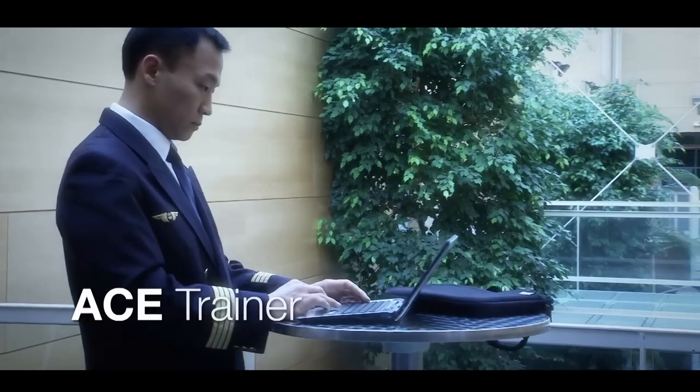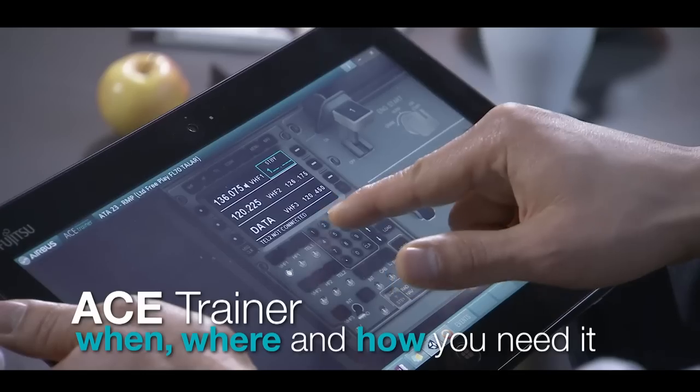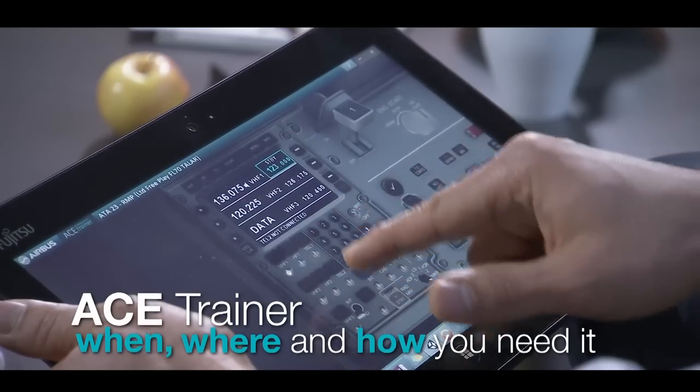Use ACE Trainer when, where, and how you need it. ACE Trainer is also compatible with tablets.